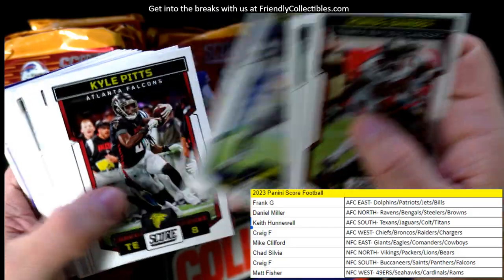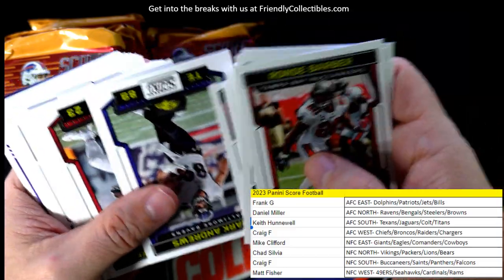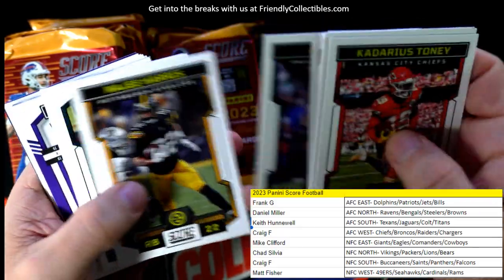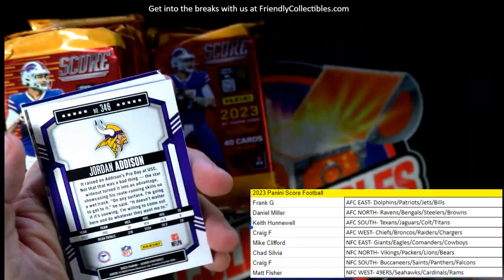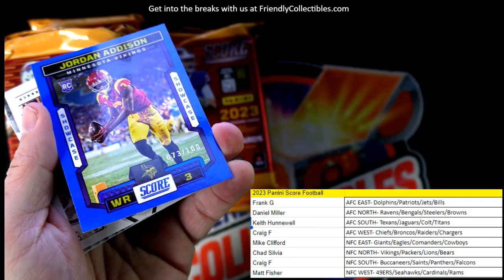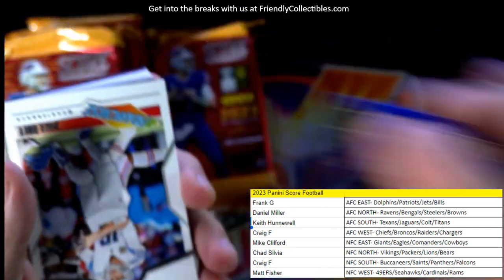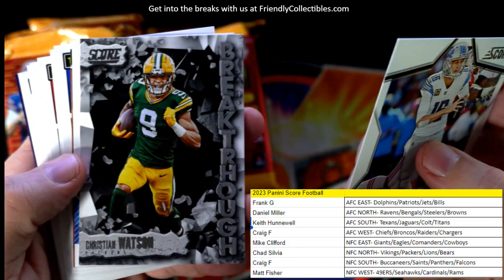Let's see — Rondae Hollis-Jefferson... Trey Lance. Mark Andrews — what a beast of a tight end in fantasy football. Mark Andrews always hooks it up for Baltimore. And we have a Jordan Addison — 73 of 100 — Minnesota Vikings NFC North, going out to Chad Sylvia. The Score stuff isn't bad at all.